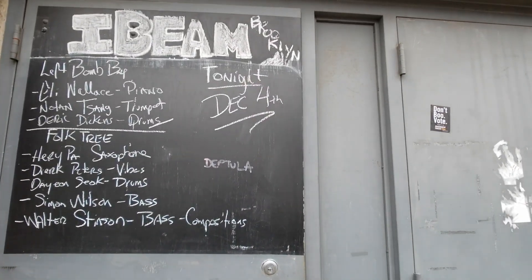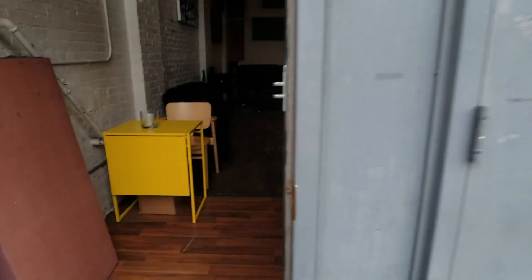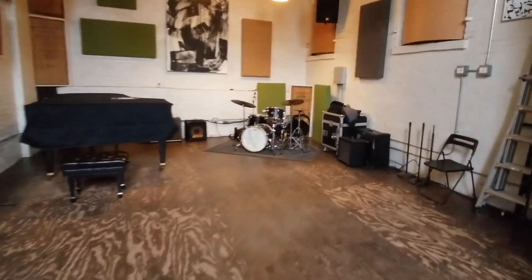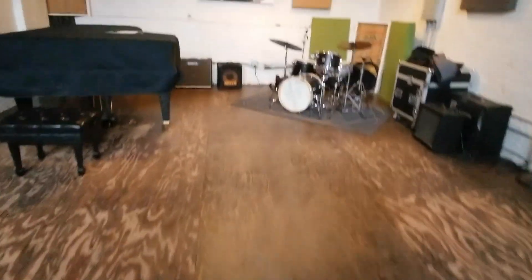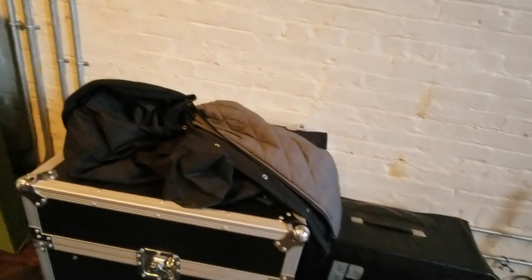This is called I-Beam Brooklyn. Nondescript, kind of a rough-looking street. You go in and it's a big-ish space. We have a really good piano, drum set which I help upkeep, amps, some mics, mic stands, lots of music stands, and a sound system with decent speakers up top. And a really loud heater — that's industrial heating at its finest.